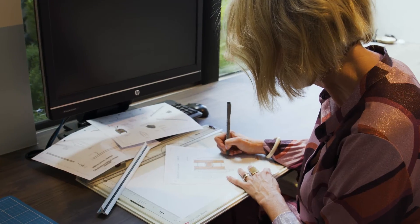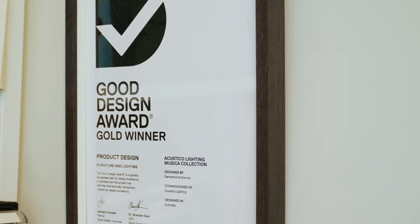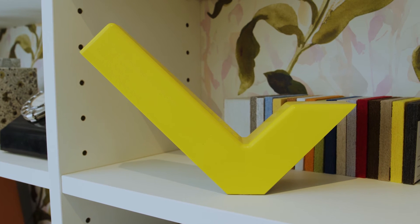Our lights are made in Australia and they're made from responsible materials. They're custom made, so we don't have a warehouse full of stock — they're made to order. So much happens behind the scenes, and to get a product to market is so expensive.